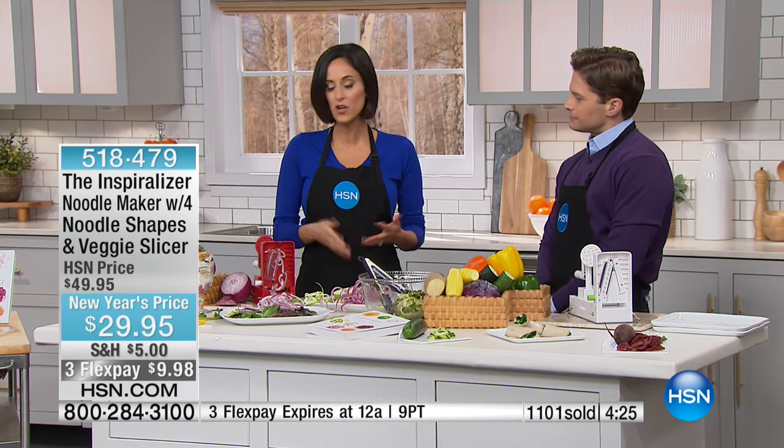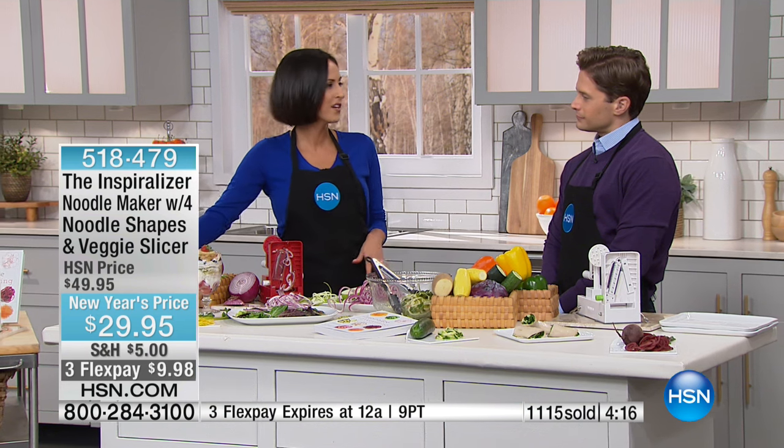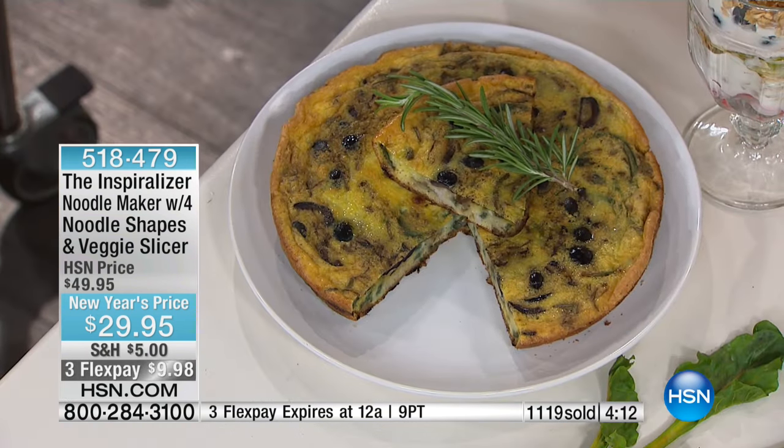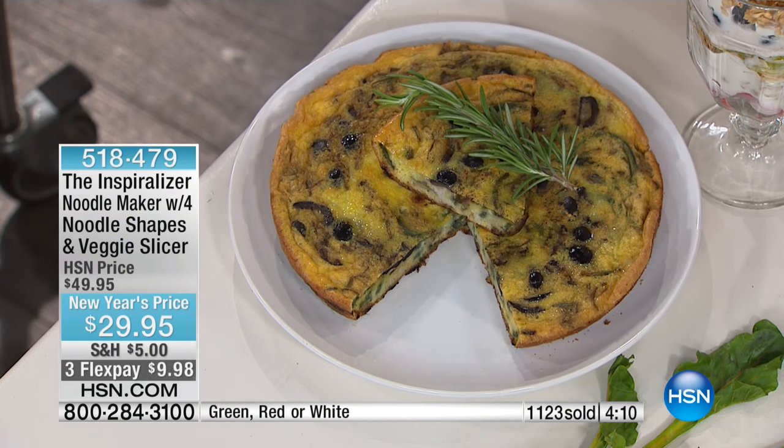I use this product five times a day. I love it. I believe in it so much. You can make everything — spiralize for breakfast, lunch, and dinner. We just spiralized this onion — you can toss it into a frittata. This is from my second cookbook, and it has olives and rosemary. It's a really delicious, beautiful frittata and you see all the spirals.